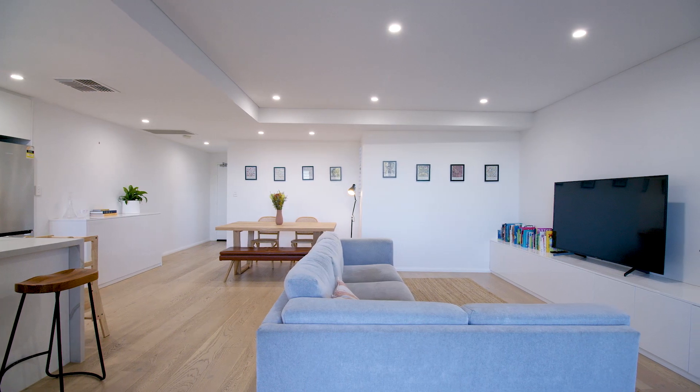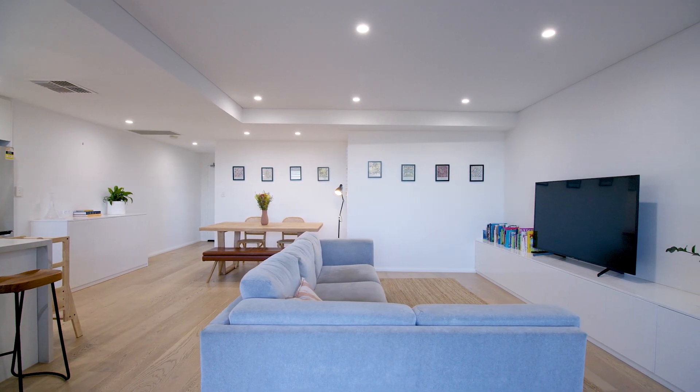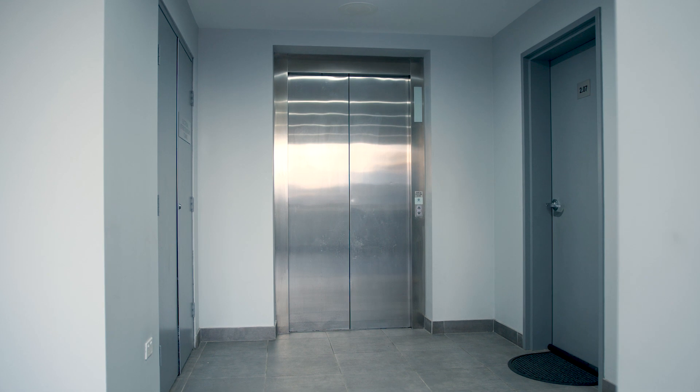For added convenience and security, enjoy secure underground side-by-side parking with lift access to take you directly to your door.